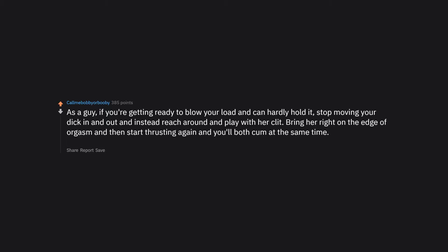As a guy, if you're about to finish and can hardly hold it, stop thrusting and instead reach around and play with her clit. Bring her right to the edge of orgasm, then start thrusting again and you'll both come at the same time. I do this with my girlfriend and in 5 years it's never failed once.